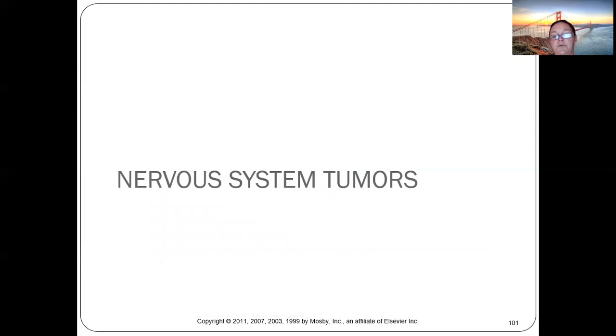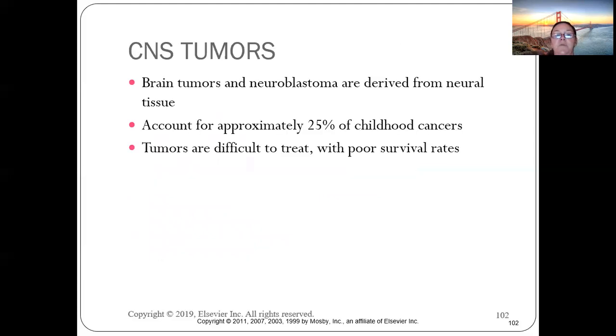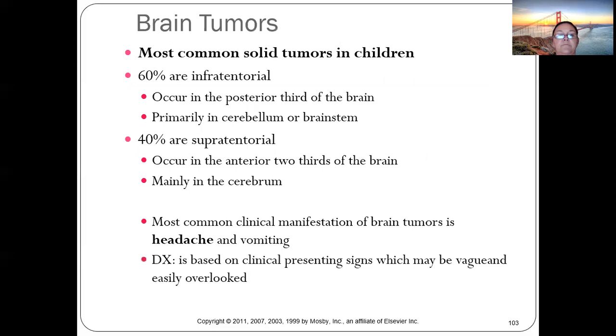CNS brain tumors and neuroblastomas are derived from neural tissue and account for 25% of childhood cancers. They are difficult to treat with poor survival rates. Brain tumors are the most common solid tumors in children.